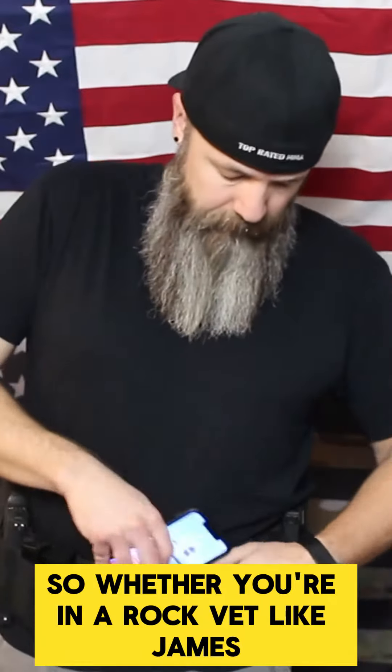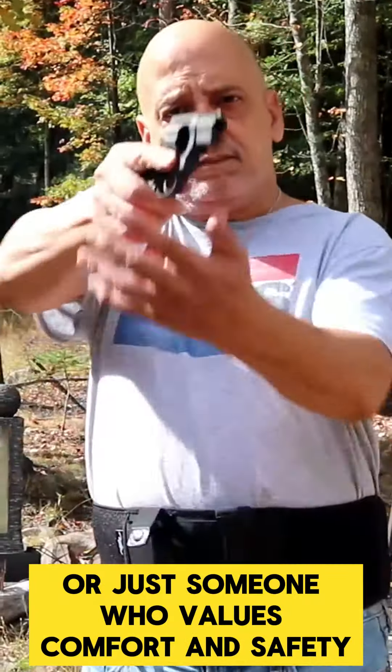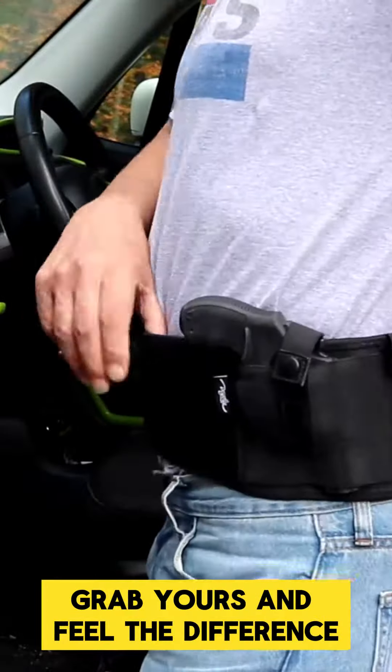Whether you're an Iraq vet like James, a mom like Lisa, or just someone who values comfort and safety, the Dinosaur 3-in-1 Holster is your game changer. Grab yours and feel the difference.